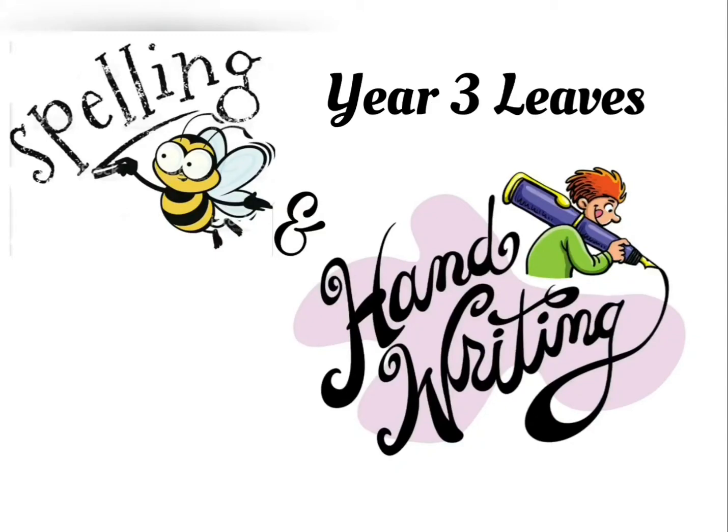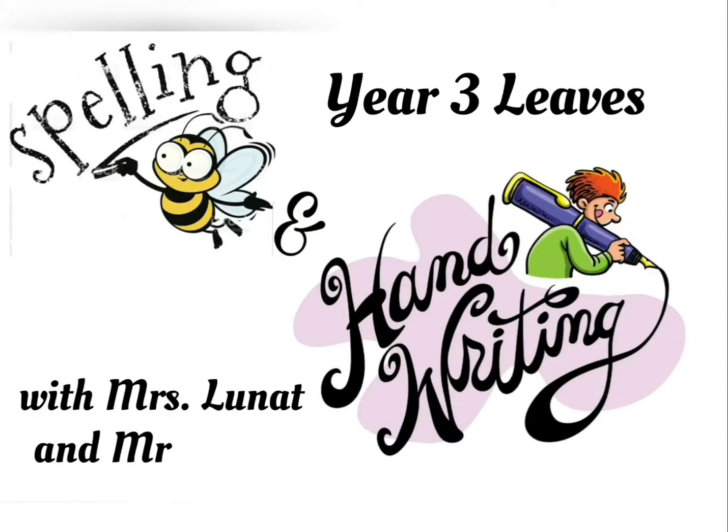Hello, you Three Leaves, and happy Wednesday. I hope you've all been practicing the spellings from Monday, and here are the rest of the spellings for this week.